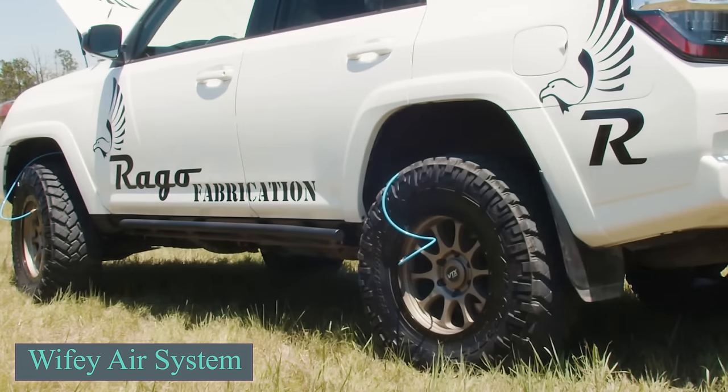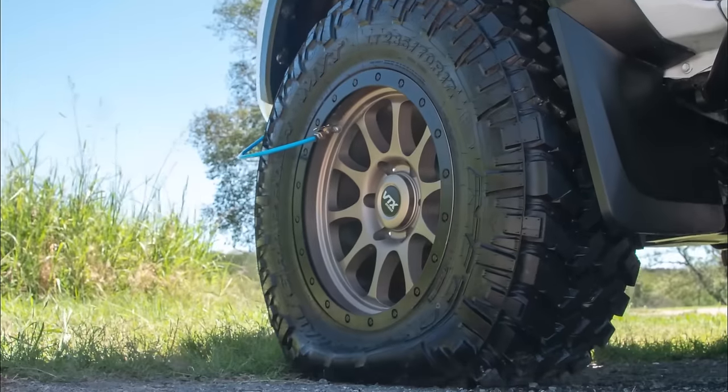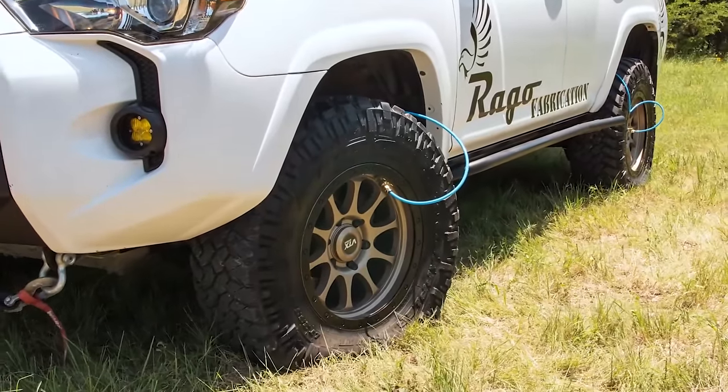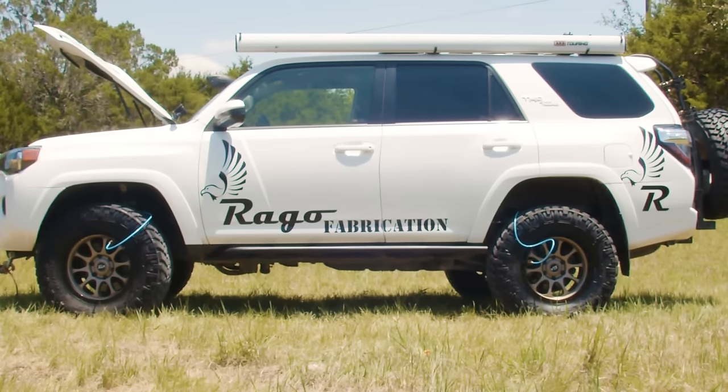This system allows you to inflate all four tires in less than 9 minutes for quick setup. The seller recommends engaging experts not only because the process is somewhat complex, but also because of the associated expenses.